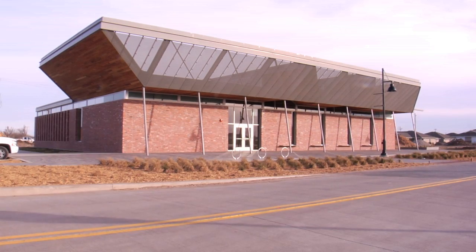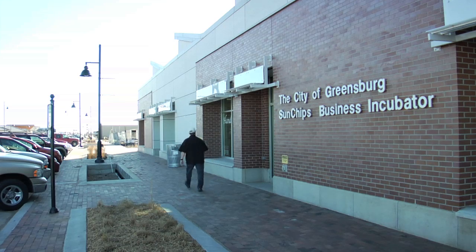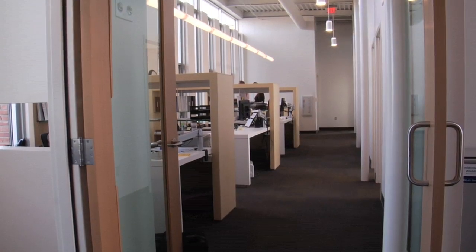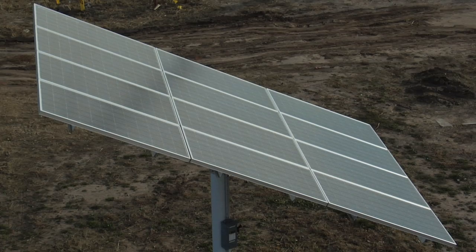The city buildings — city hall, the business incubator — those are LEED Platinum buildings, which is again a huge accomplishment in a little community like this. They're wonderful buildings. They're aesthetically very pleasing, they function extremely well, and they're very energy efficient.